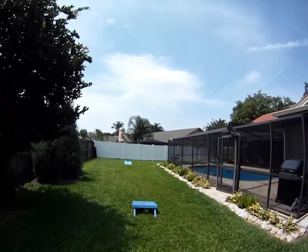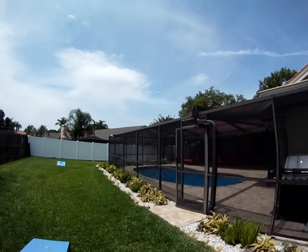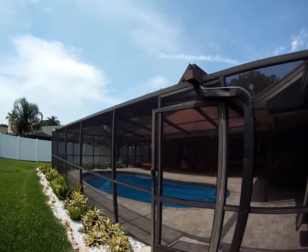The house shows very nice — nothing else to be done to it. Notice the pavers.